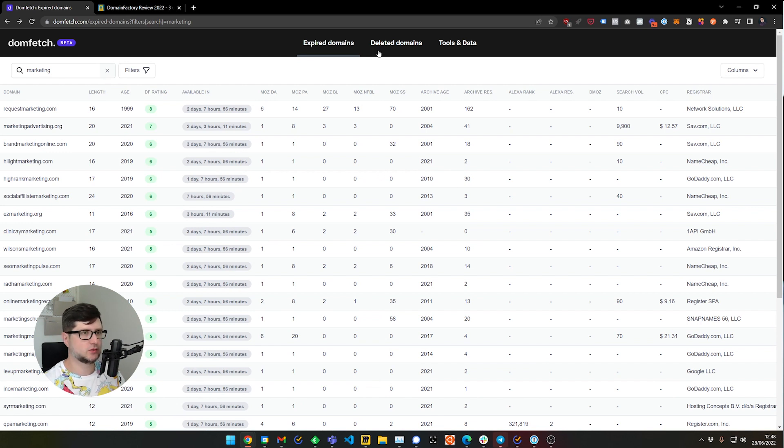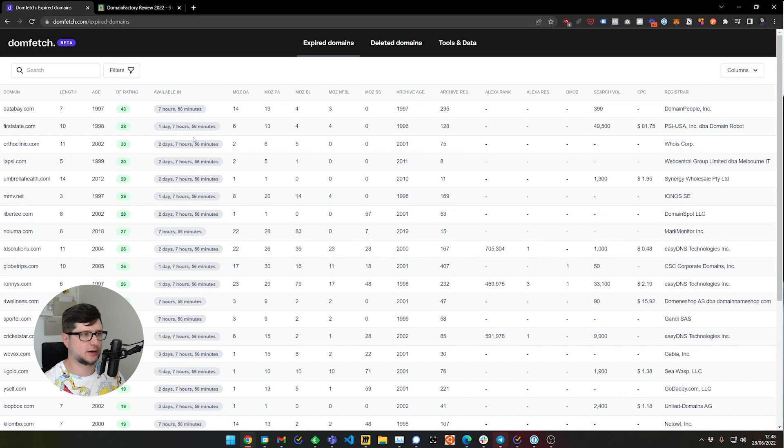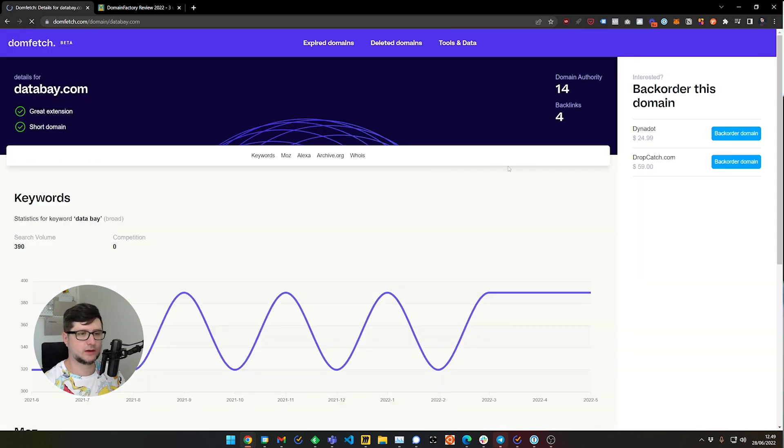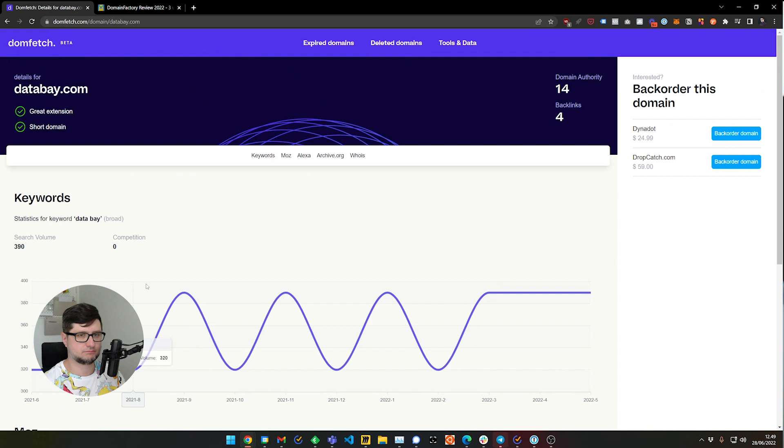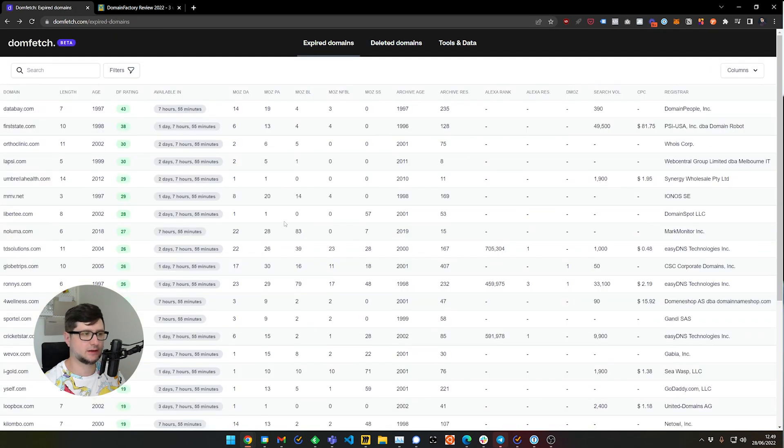Let's look at another expired domain. Here we see "Data Bay" — very old, expiring in seven hours. If we click on it, we can see that it's not very spammy, doesn't have a lot of page links, page authority is okay, and domain authority is okay.